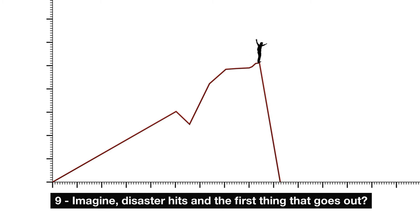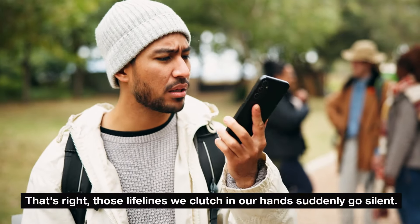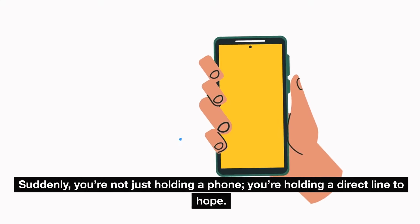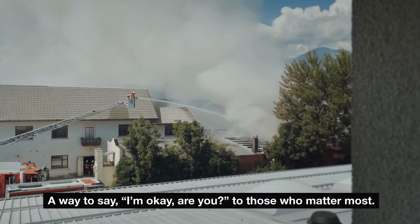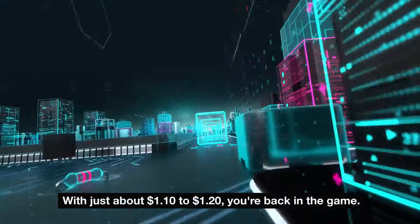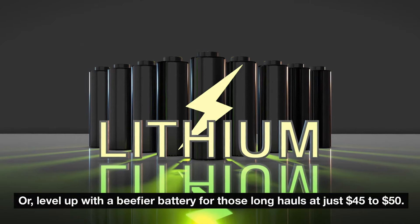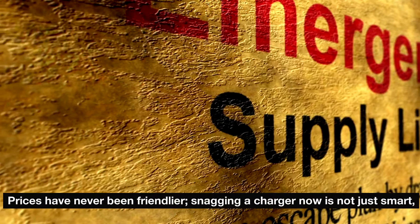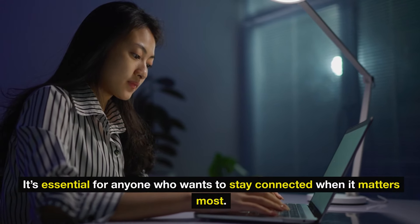Number 9: portable battery chargers. When disaster hits, cell phone towers can go silent — those lifelines we clutch in our hands suddenly go dark. But with a portable battery charger, you're holding a direct line to hope: a way to say 'I'm okay, are you?' to those who matter most. You don't need to shell out heaps of cash — a basic charger runs about $10 to $20, and you're back in the game. Or level up with a beefier battery for those long hauls at just $45 to $50. Prices have never been friendlier — snagging a charger now is essential for anyone who wants to stay connected when it matters most.